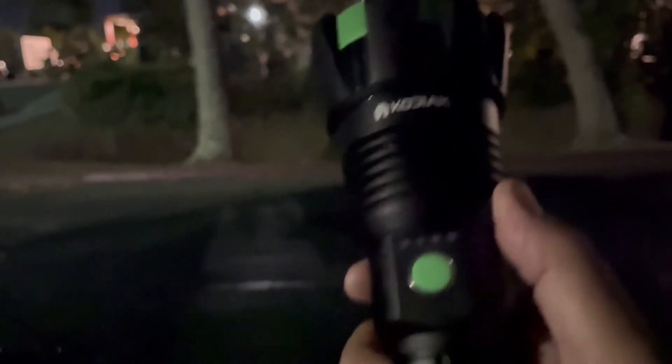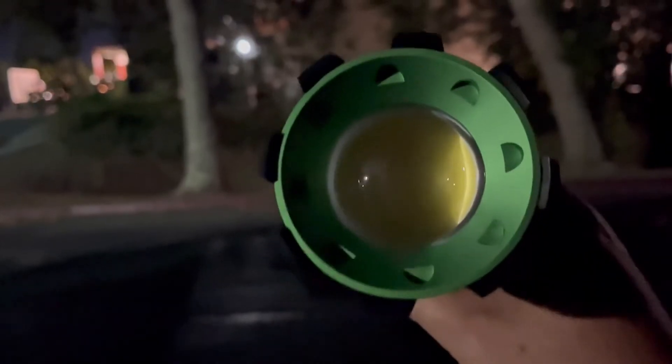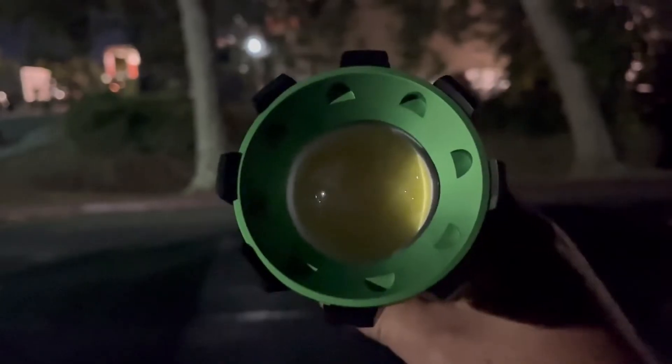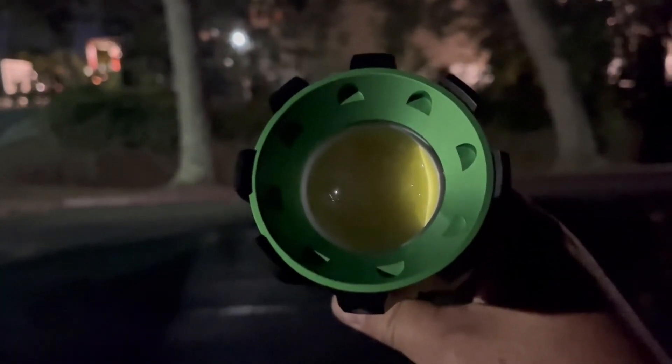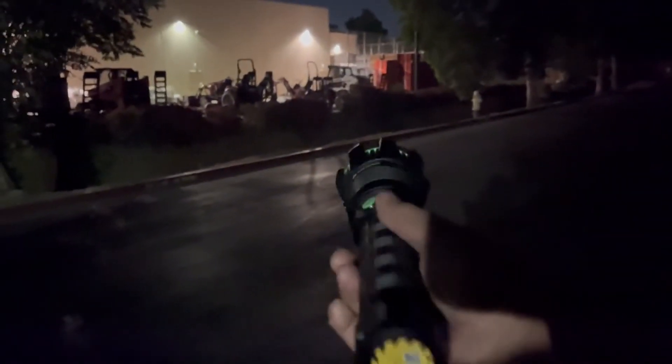The Kodiak Colossus has a very fitting name for it. I definitely like it — it has its uses — but it's not going to be in my back pocket as an everyday carry light. It's more of a search and rescue type thing, a lot of different uses for this light. You can even charge your phone with it.